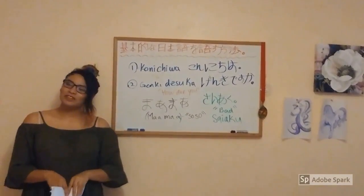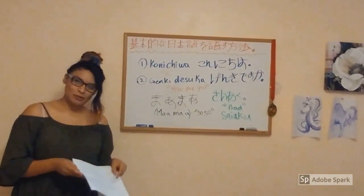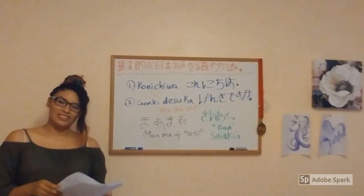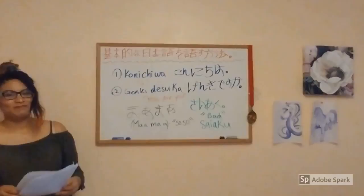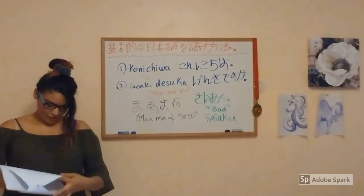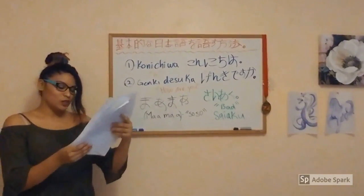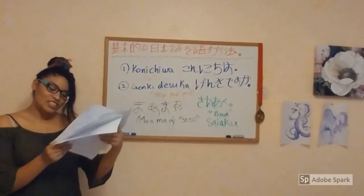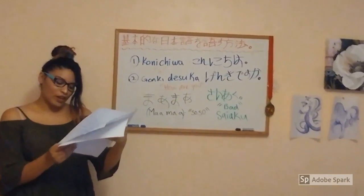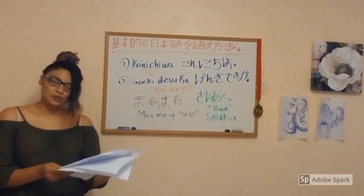Now we are going to do a fun fact. I am going to ask my assistant to pick a number 1 through 11. Number 8. Fun fact number 8: Sumo wrestlers eat a stew called Chankonabe to fatten up. Many restaurants in the Ryogoku district of Tokyo serve this Nabe, the Japanese word for stew.